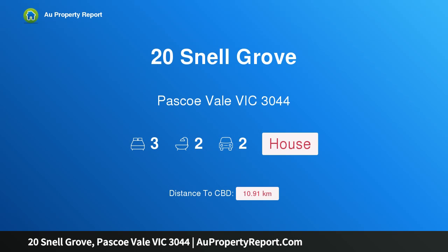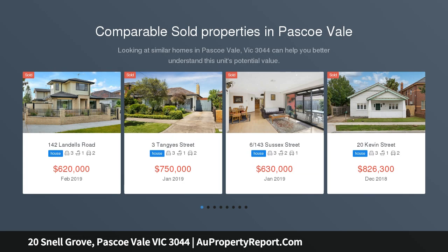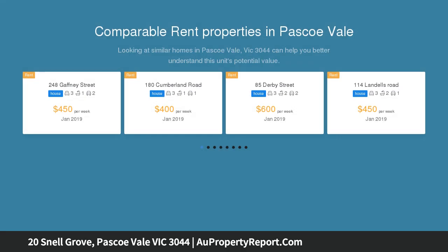Hi, I am glad to introduce property 20 Snell Grove, Pascoe Vale, Victoria 3044 — a renovation delight with frontage potential. Renovate your dream family home on this massive block of 603 square metres.